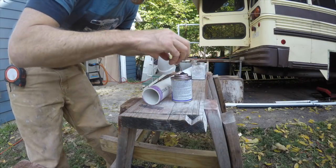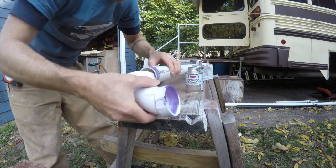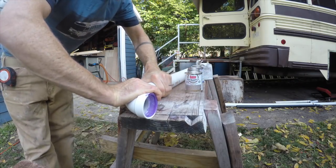As the glue dried, I started to install the rest of that kitchen sink waste line, as those pipes needed to be buried beneath the cabinetry.